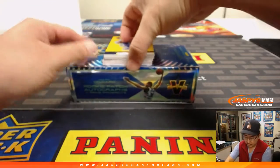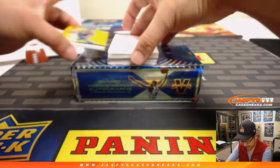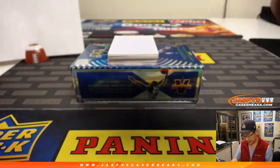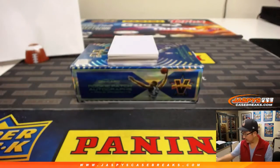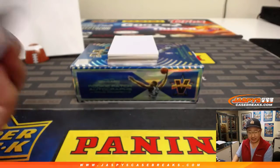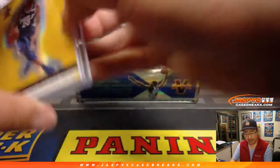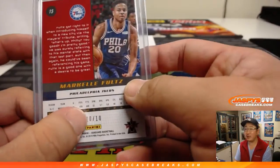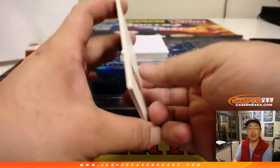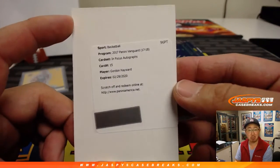Let's use this blank card right here to hide the hits a little bit. We've got Markel Fultz — ten out of ten on Markel Fultz. Vanguard's some good-looking stuff. I think it replaces Gala Basketball — it's the same box. So that's number ten, so that goes to zero — that goes to Dwayne. Dwayne gets any and all redemptions, and he gets Gordon Hayward in-focus autographs.